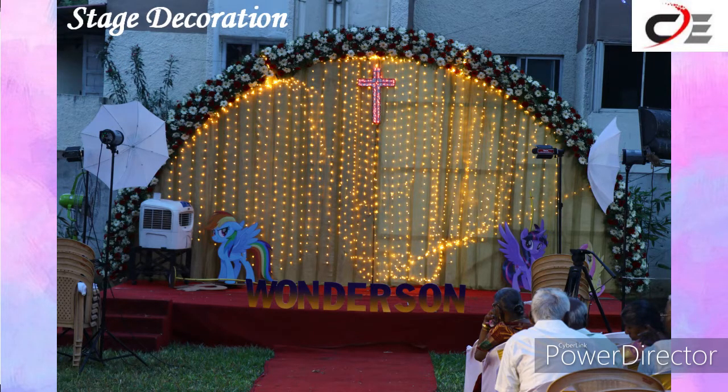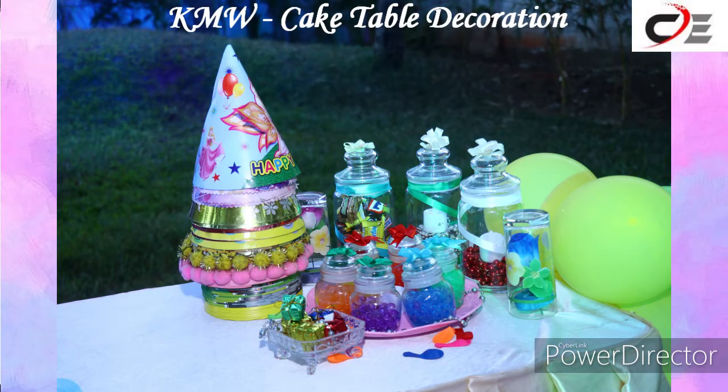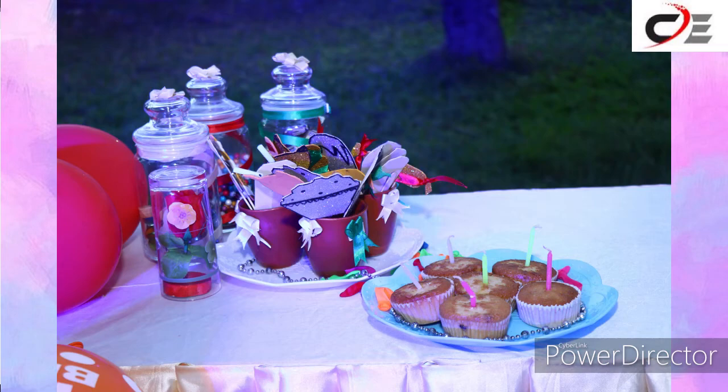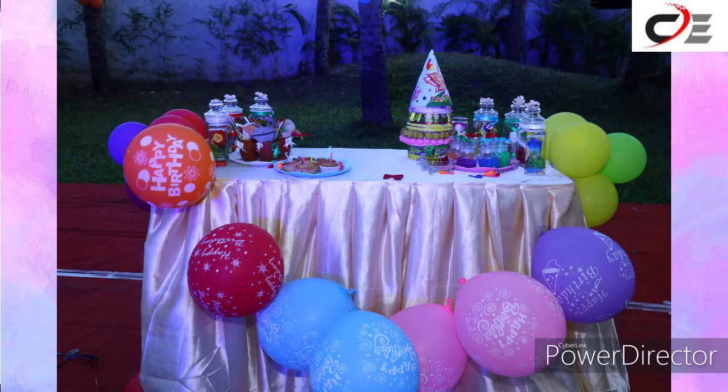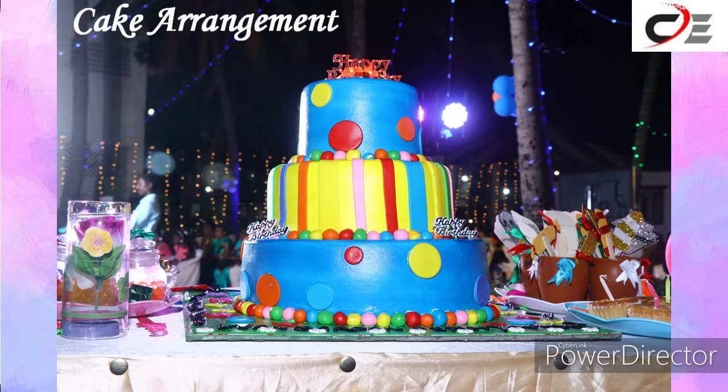Stage decoration for birthdays, cake table decoration as per your theme, and cake arrangement as per your theme.